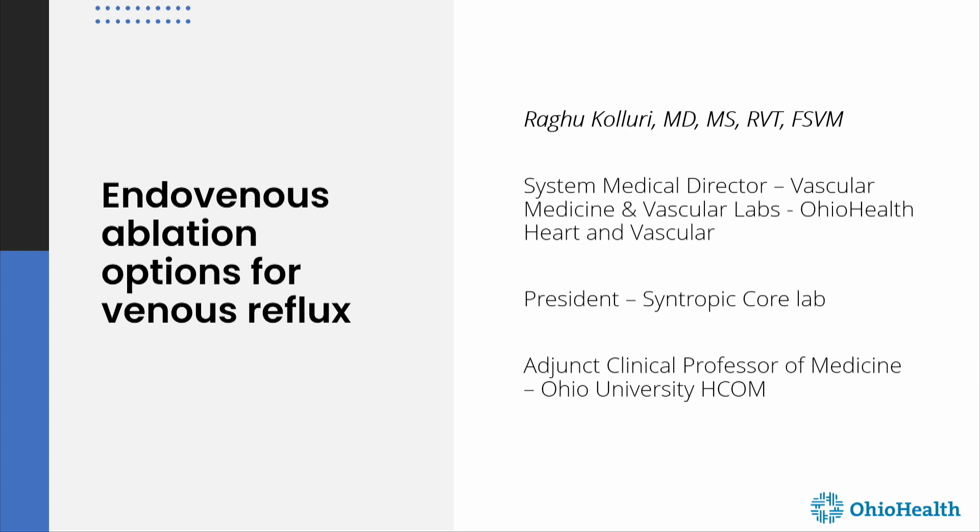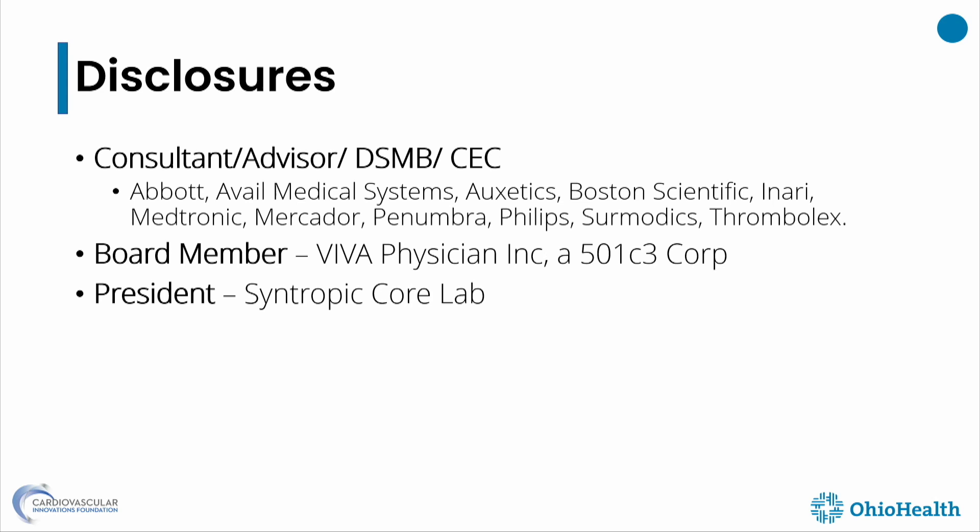Good morning, everybody. It's good to be here after being diverted to two states back and then forwards. My talk is endovenous ablation, but I think I'm going to change that to endovenous treatment as opposed to ablations.